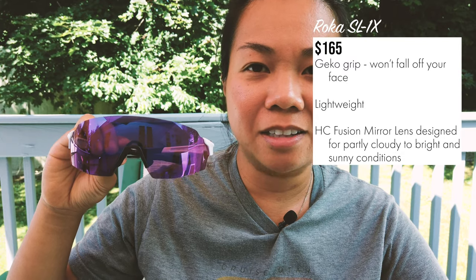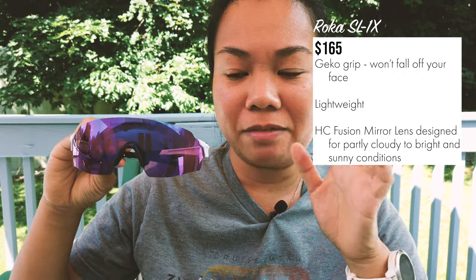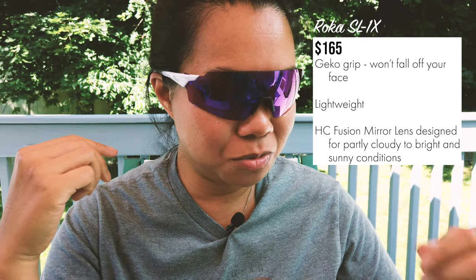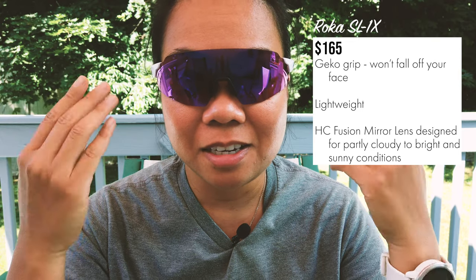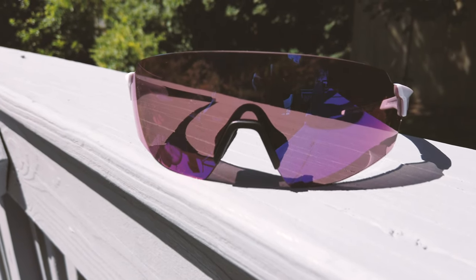Moving on to the highest price point sunglasses — these are the Roka SL-1X in glossy white with HC fusion mirror lens. I just got them. When I first put them on, I was not — and still am not — used to how wide these lenses are. I got them because I had the issue with the Tifosi constantly sliding down my face. What I like about these is that they have very large lenses. You can see there is no rim at the top, and it provides ample coverage from wind, debris, and sun.